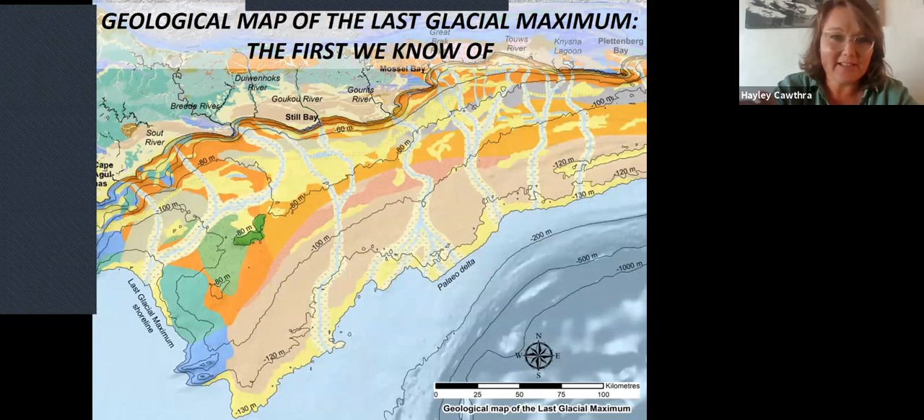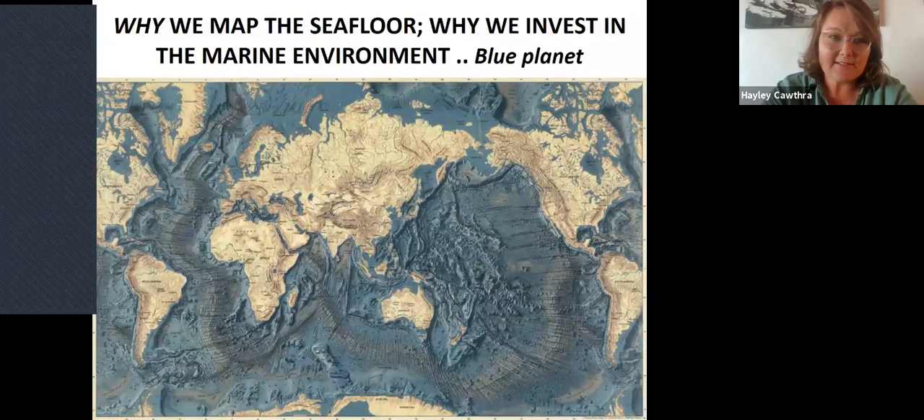At the end of the presentation, I'm going to come back to this map shown here, which is a geological map of the last glacial maximum — the first that we know of to have been made globally — something we're quite proud to have compiled over the last decade. To give a little bit of context: why we map the seafloor and why we invest in the marine environment. We live on the blue planet. The Earth's surface is covered by about 71% ocean water. Although the ocean dominates Earth's surface, we know more about planets like Mars, Jupiter, and the Moon than we do about our own seafloor — which is pretty astounding.